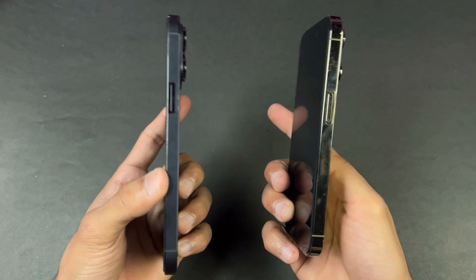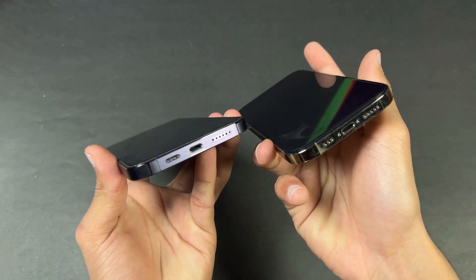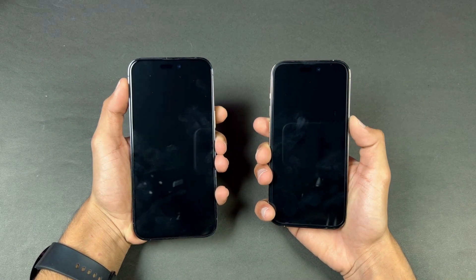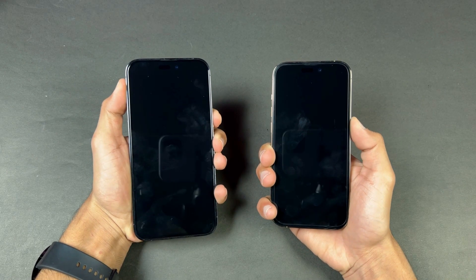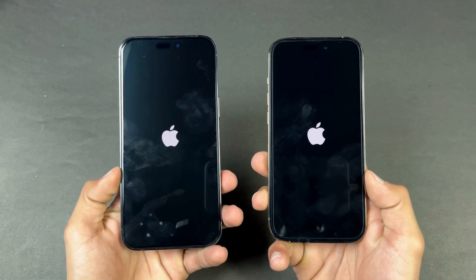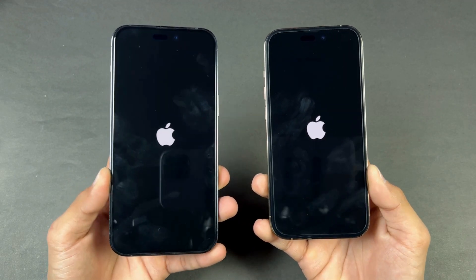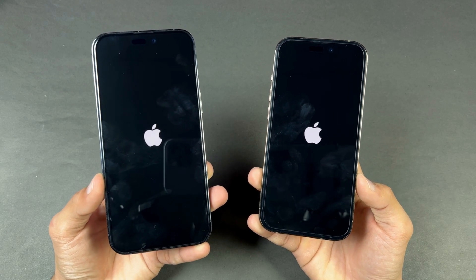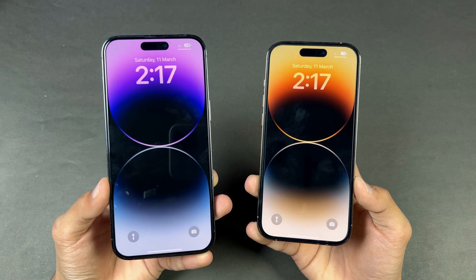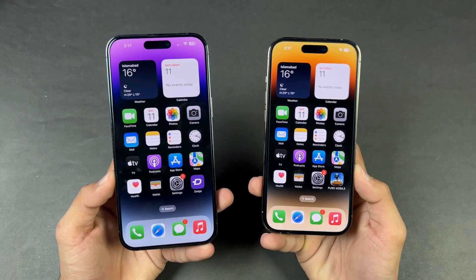The back on both phones is made of glass with Dual Ion glass, and the frame on both devices is made of stainless steel. On the bottom we have stereo speakers on both phones. Now let's quickly boot both phones up at the same time and see which one is faster. Both iPhones are running iOS 16.3.1, so we're getting the latest iOS software. Both devices performed very similarly, which is expected because we have the same Apple A16 SoC on both phones.